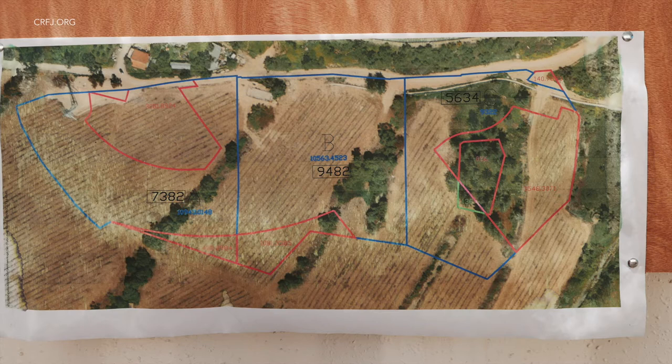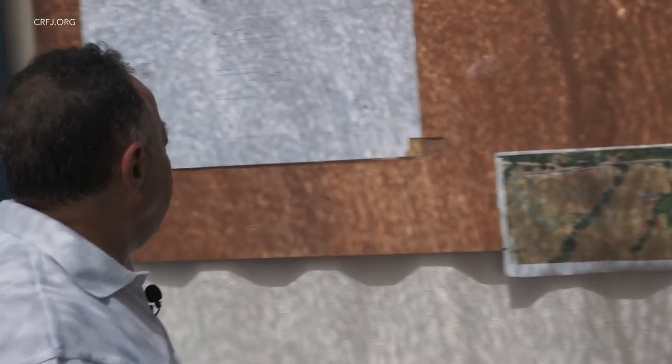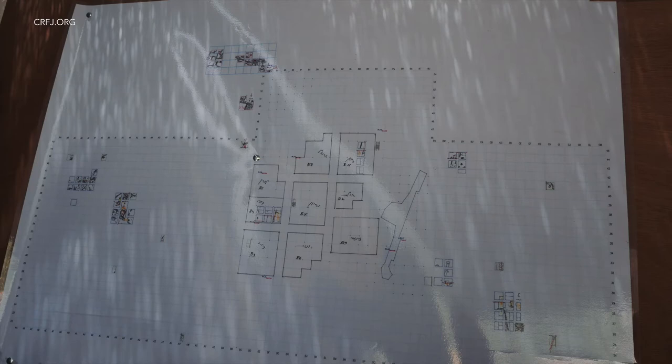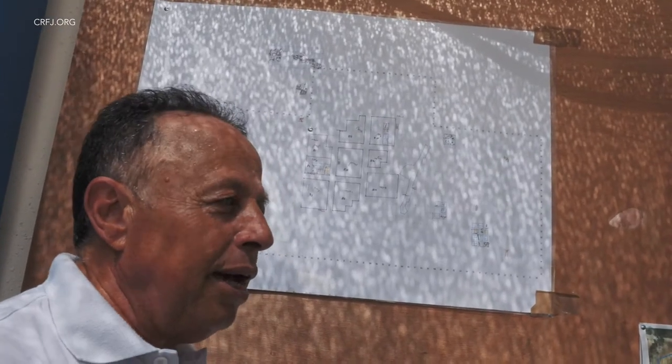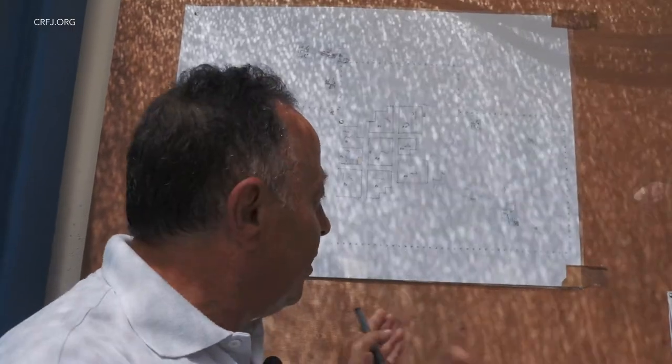Here in Area B we have to excavate 300 squares in four months. We came and planned the area, surveyed the whole area, plotted all the squares, and subdivided it into sub-areas in order to allow 300 people to move from one part to another. It's a big logistic organizing. We opened right now 10 sub-areas, each one with between 12 and 15 squares. We are now one month and a half into excavating this area.